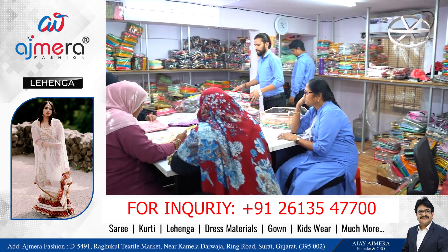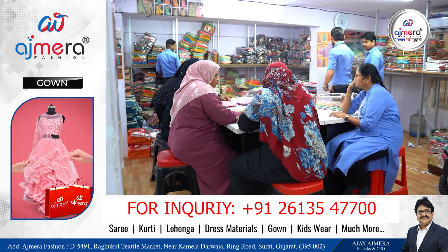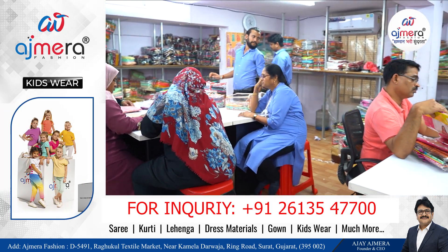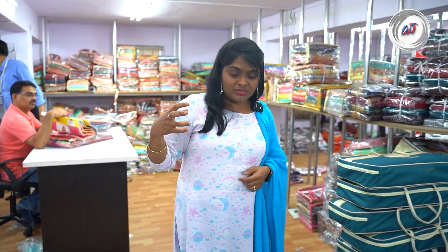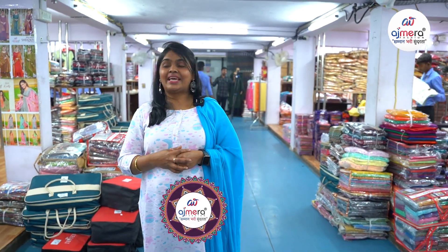Even ladies can start a business and become money-independent. Start a business with a minimum purchase of collections — daily wear, nighties, night suit, regular suit collections. Mix and match — purchase 20 to 25 thousand and start your business. Ajmeera Fashions e-collections.